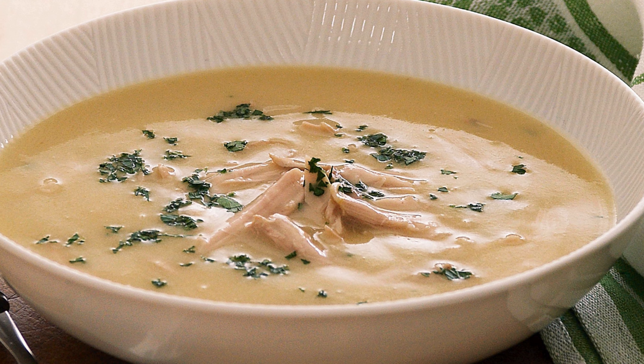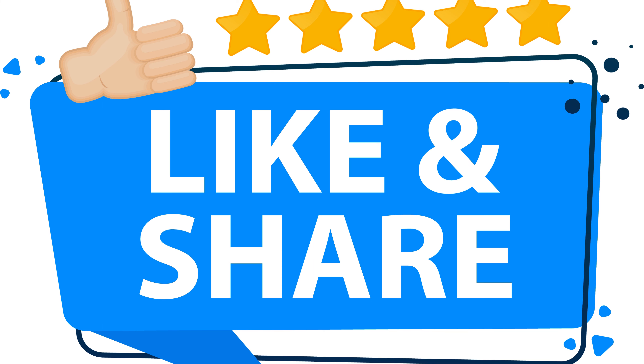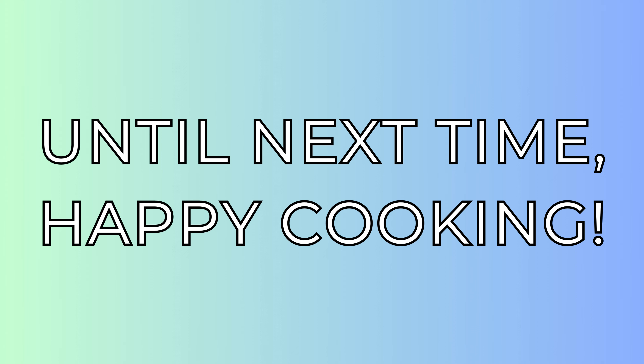And there you have it, folks — delicious ways to use cream of chicken soup. Which one are you excited to try? Let us know in the comments below. Don't forget to give this video a thumbs up and share it with fellow foodie enthusiasts. Until next time, happy cooking.